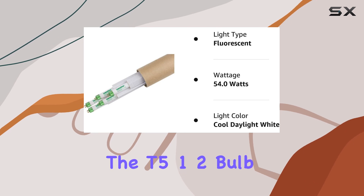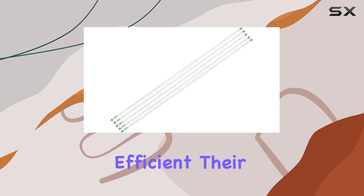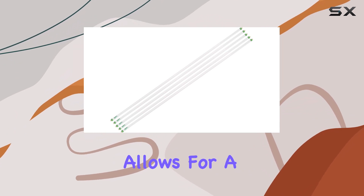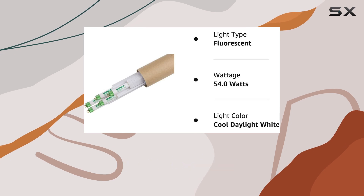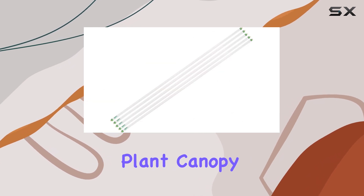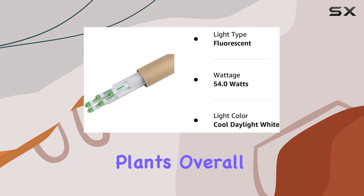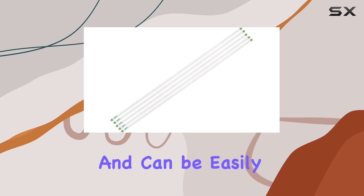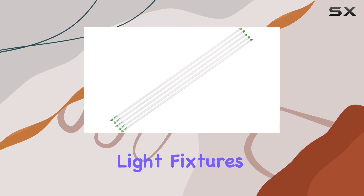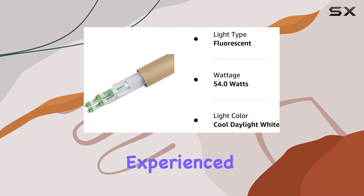The T5 bulb shape and size is another aspect that makes these tubes incredibly efficient. Their slender design allows for a more concentrated light output, which means better light penetration and distribution across your plant canopy. This results in more uniform growth and healthier plants overall. Plus, the T5 size is versatile and can be easily integrated into various grow light fixtures and setups, making it a convenient option for both beginners and experienced gardeners.